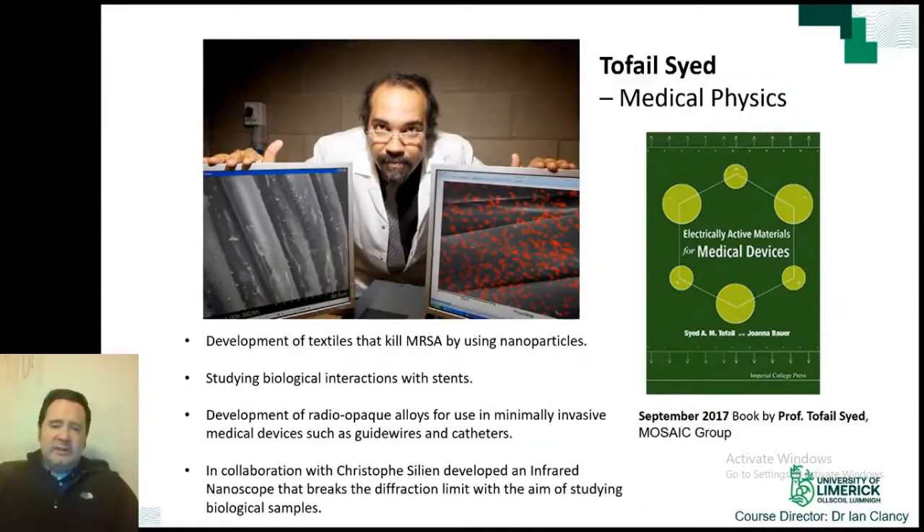Professor Tafal Syed has interests in medical physics, such as using nanoparticles embedded into clothes that can kill MRSA, a superbug found in many hospitals. He is also interested in the interaction between medical devices and their biological environment so that a person is not dangerously affected.